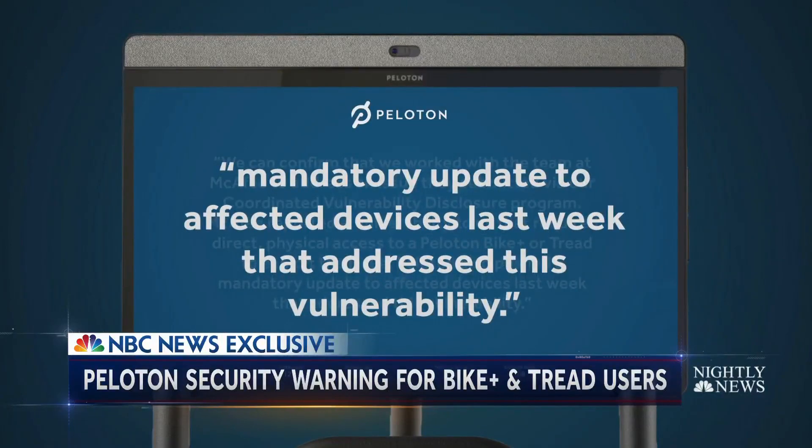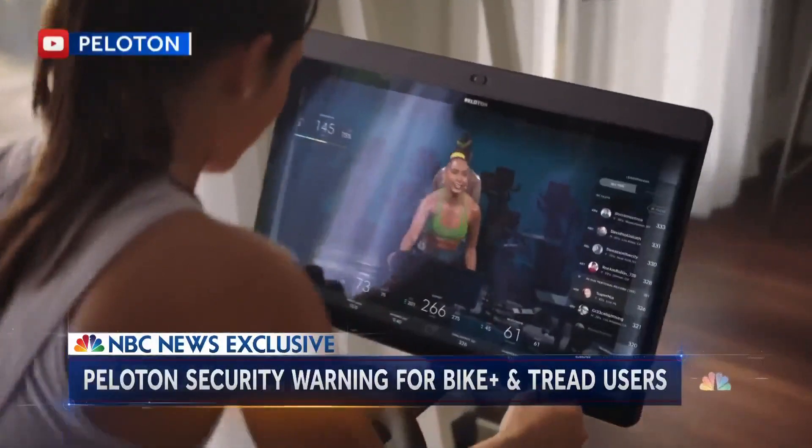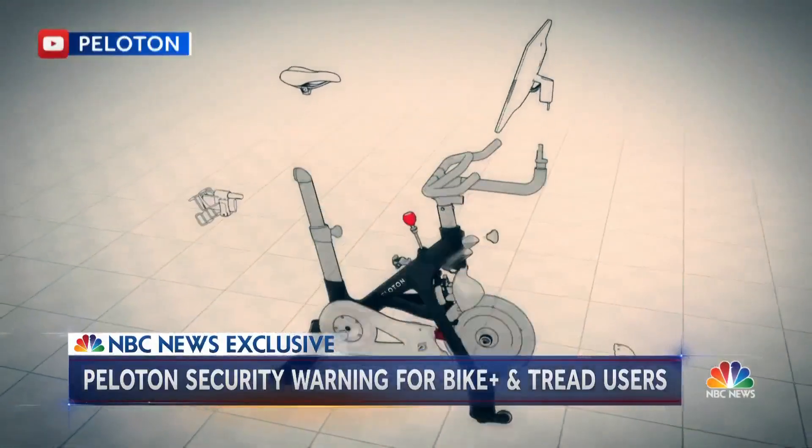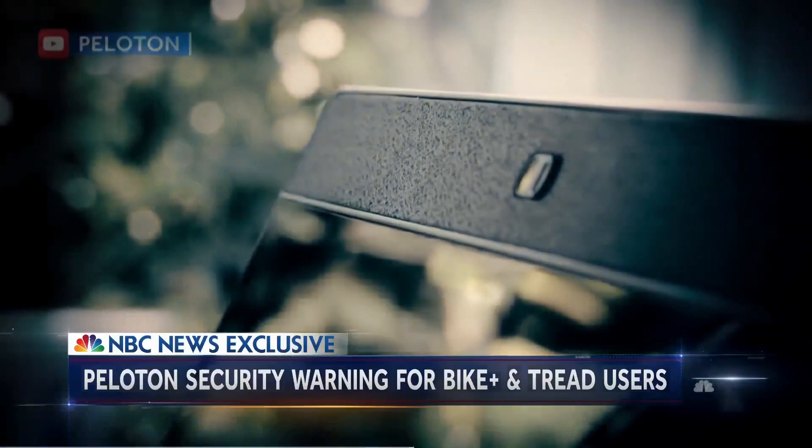In a statement, Peloton says its popular Tread was also affected, but last week it addressed the issue with a mandatory software update. So far, the company says it has not received complaints from users. In this case, McAfee engineers had to physically access the bike to install the malware.